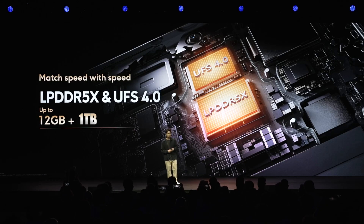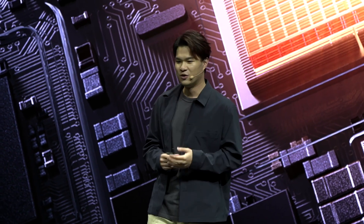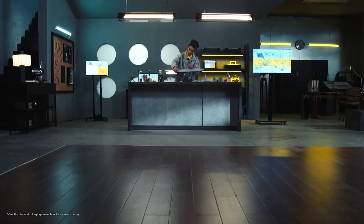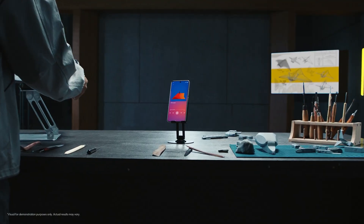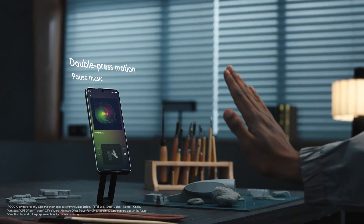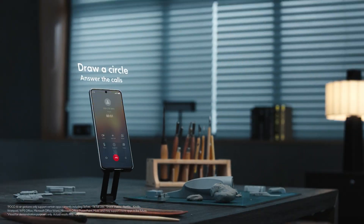The phone features up to 1TB of UFS 4.0 internal storage and up to 16GB of LPDDR5X RAM, with lower storage and RAM options available. On the software side, it runs Android 14 with the HyperOS interface. The newly added AirGestures feature allows remote control of the phone with hand movements while exercising, washing dishes, or performing other tasks.